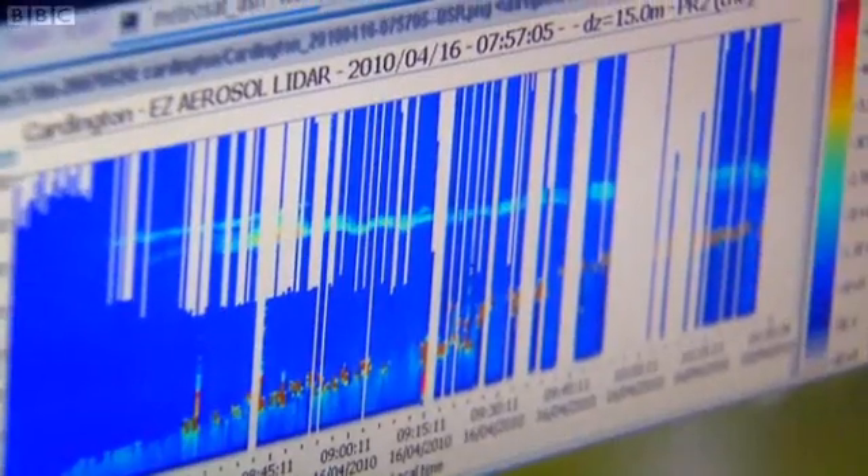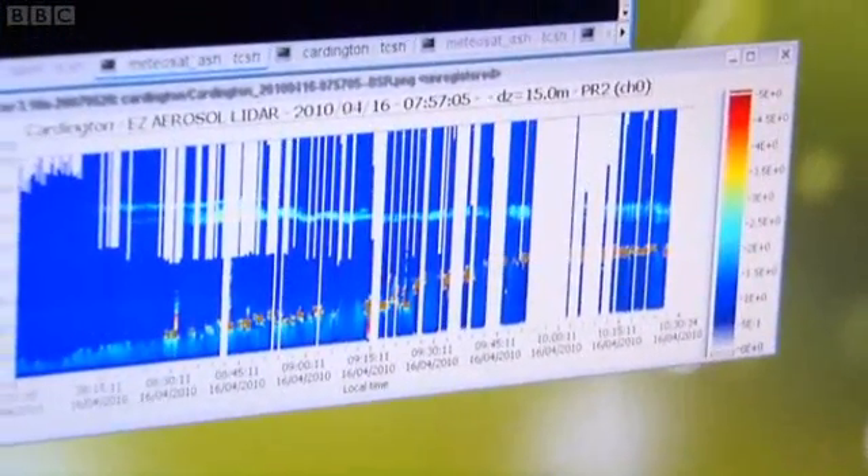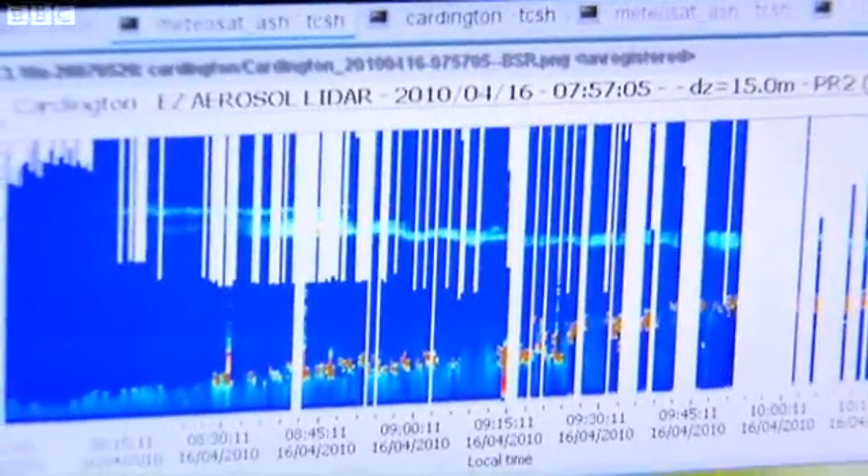This light blue band here is the layer of volcanic ash, and you can see it descending because the particles are heavy — they are settling out. But why is it so thin? If the wind just came directly from Iceland in the same direction all the time, you would have one big cloud arriving over the UK. But the wind changes direction with height and with time, and the different parts of the world have different wind directions — pulling the plume into ever thinner filaments.